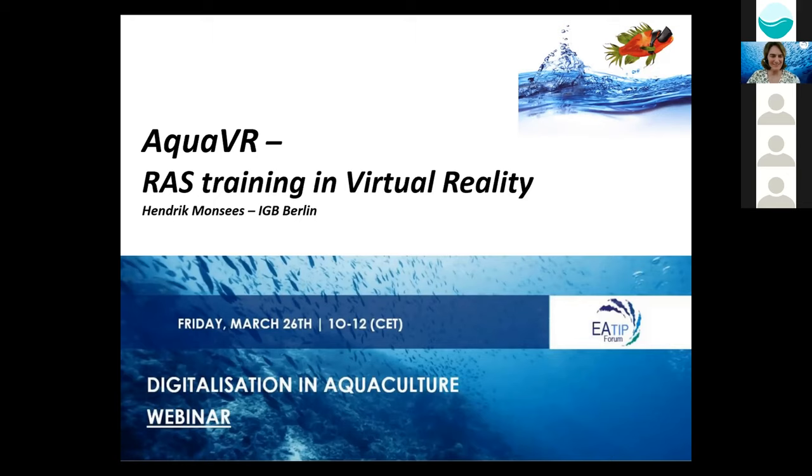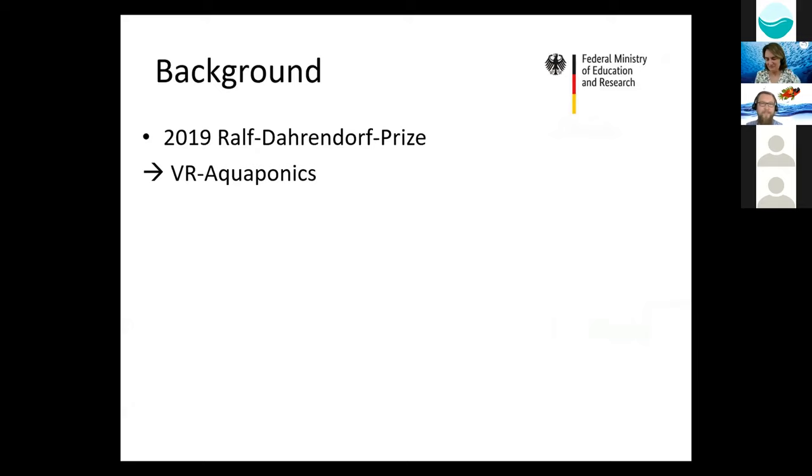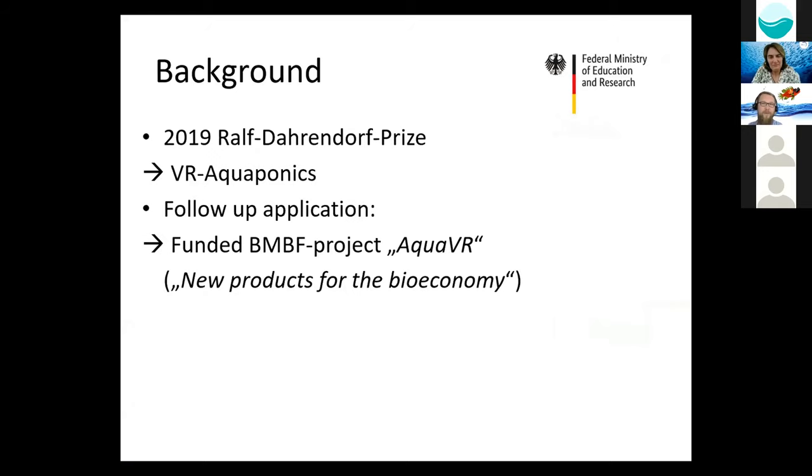Hendrik, the floor is yours. Thanks a lot, Alexandra, and also thanks for the invitation. Welcome to my talk: AquaVR — RAS Training in Virtual Reality. Just very briefly, I want to give you some background. In 2019, we got a prize and were actually able to design a virtual aquaponics farm to explain what this principle is about. That built the foundation to do a follow-up application at the Federal Ministry of Education and Research in Germany, and we luckily got the project, which is called AquaVR.